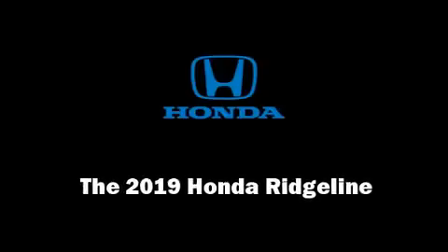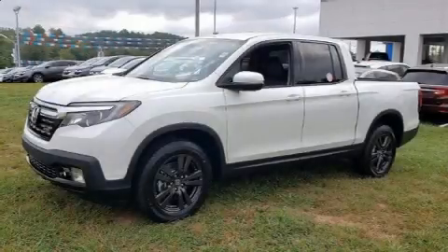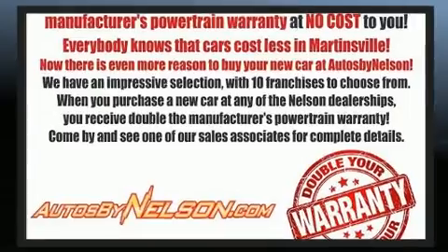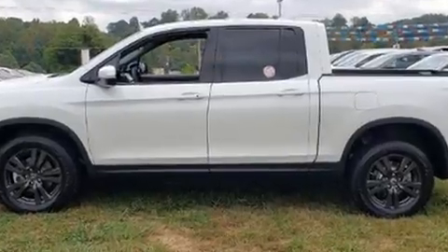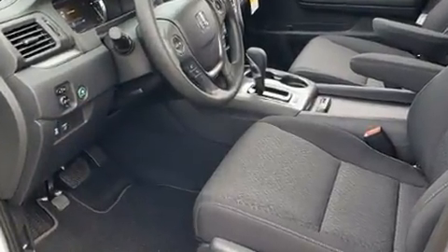Sensibility and practicality define the 2019 Honda Ridgeline. This four-door, five-passenger truck will allow you to take command of the road with confidence. It features all-wheel drive versatility, an automatic transmission, and a 3.5-liter six-cylinder engine.